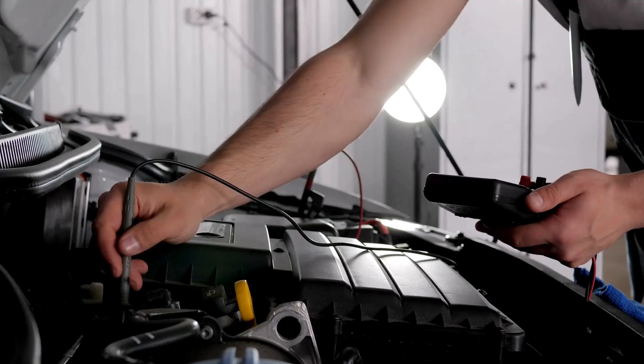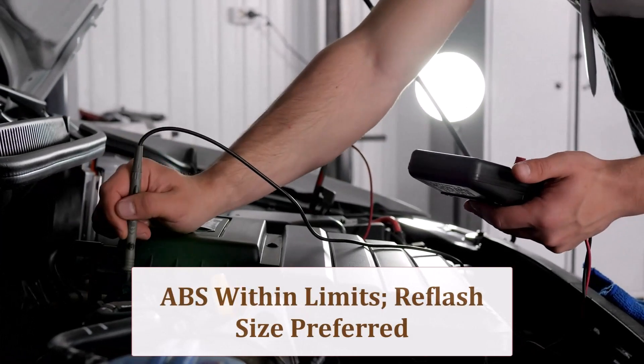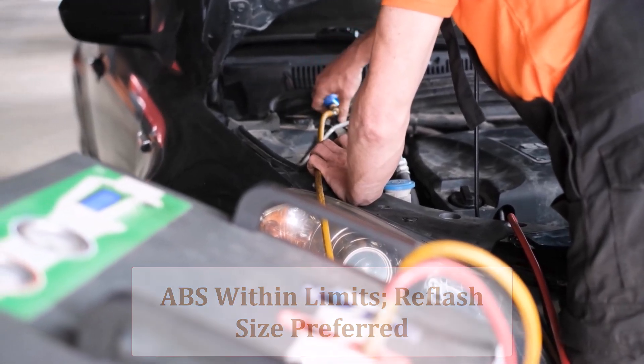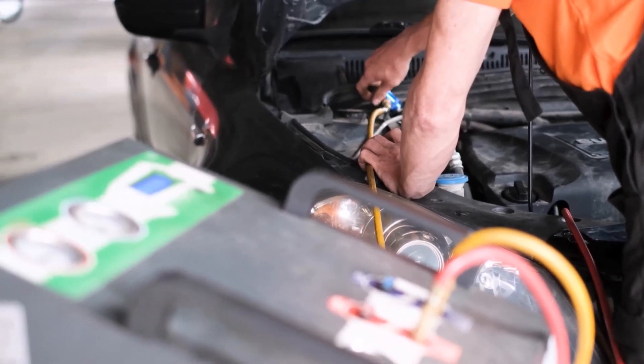ESC and ABS expect the original tire circumference. At 3.1% variance, they remain within acceptable limits, yet may trigger earlier interventions on icy roads. Reprogramming the tire size keeps stability thresholds, shift logic, and fuel range calculations spot on.